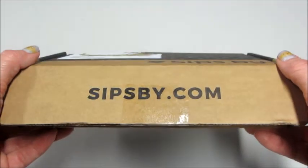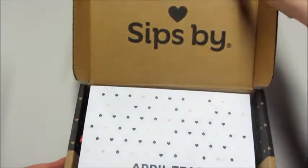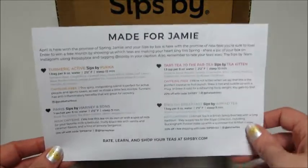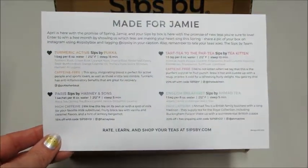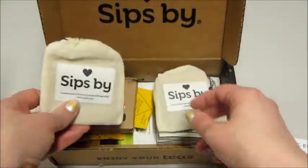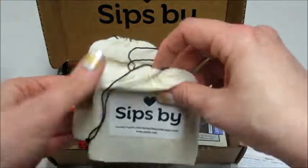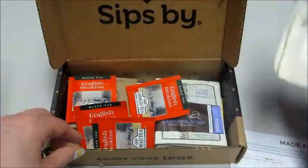Hi guys, and welcome back to my channel! Today I have my monthly Sips by unboxing — these are my April teas. You do get a card with all the teas listed; I like looking at this because it tells you the brand, steeping time, caffeine levels, all that fun stuff. And anytime there's loose leaf tea involved, they give you some reusable tea bags — they always give you plenty in there.